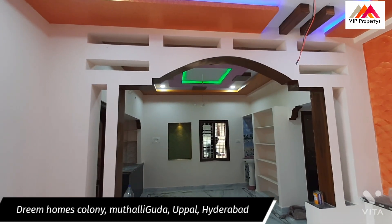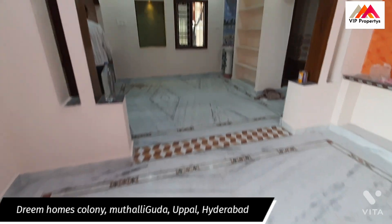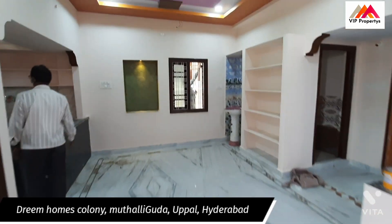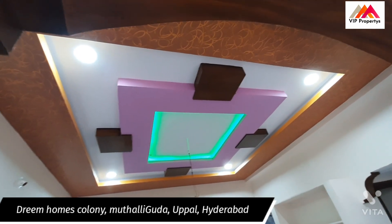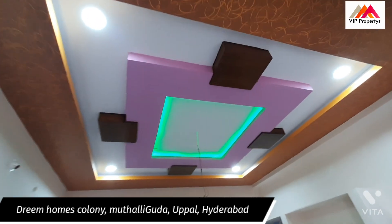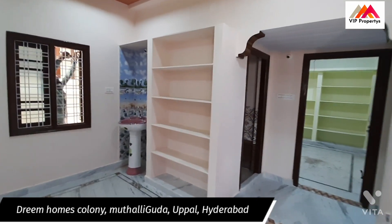This is the dining hall entrance. This is the dining hall with the full ceiling design.